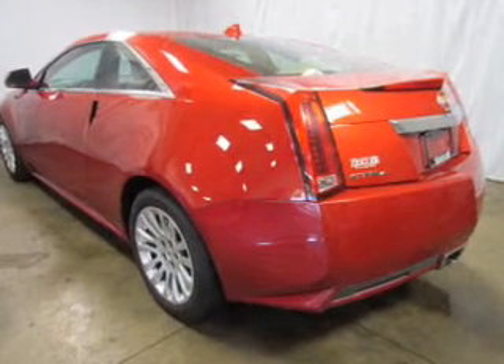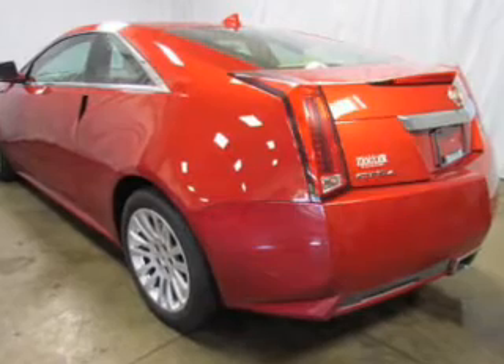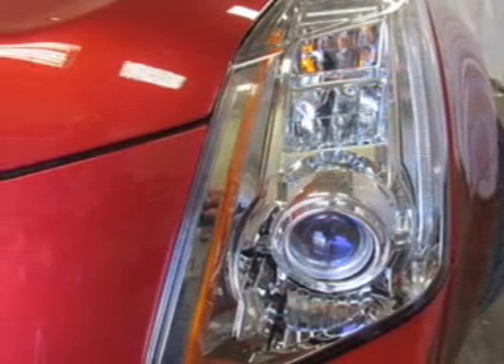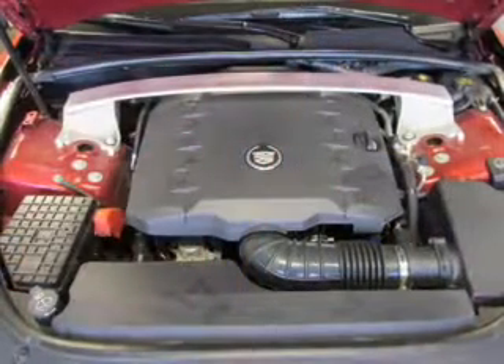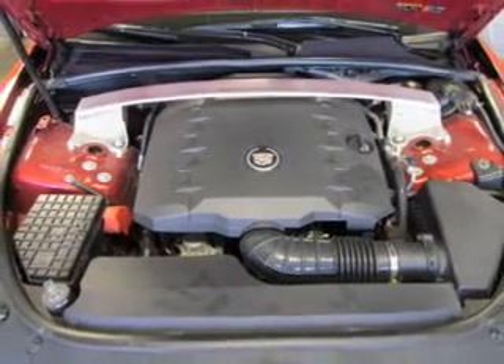Treat yourself to a premium sound system. The anti-lock braking system will help deliver you safely to your destination. Heated seats offer comfort in cold weather, and you can enjoy the flexibility of multi-zone temperature controls.